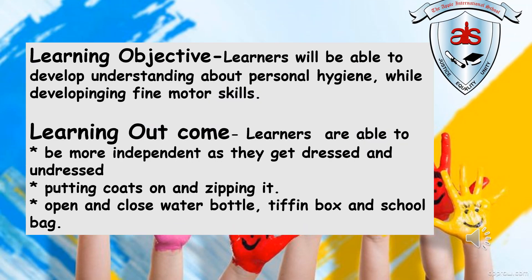Today's learning objective is: learners will be able to develop understanding about personal hygiene while developing fine motor skills. Today's learning outcome is: learners are able to be more independent as they get dressed and undressed, putting coats on and doing up zips, opening and closing water bottles, tiffin box, and school bag.